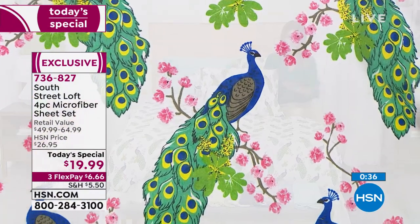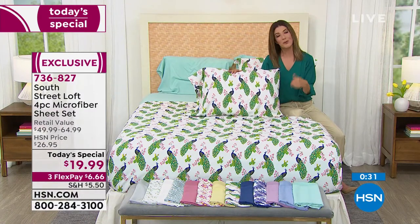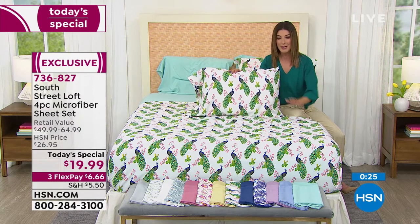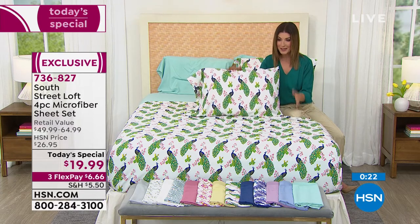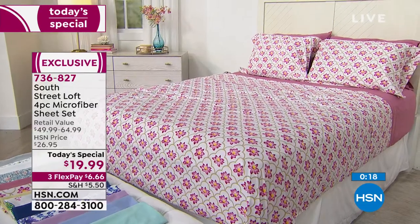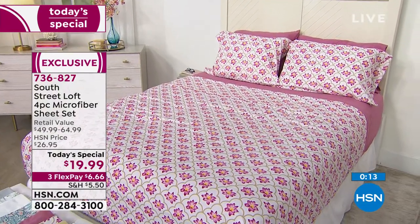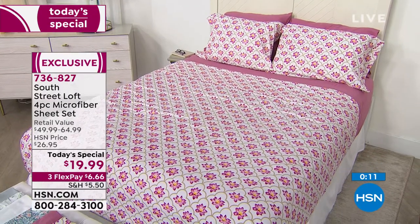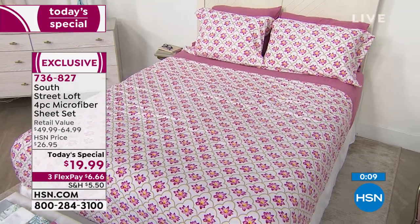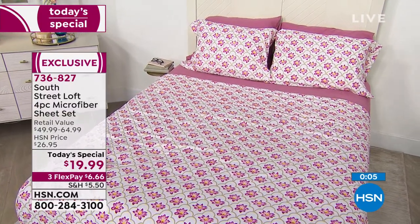It's our first sheet set of the year. We decided we would absolutely thrill, delight, and surprise you with an incredible closeout bargain price that will never be seen again. Once these are gone, we will never be able to repeat this offer. We're thrilled for you — congratulations. We've got a lot of savvy shoppers out there: nearly 4,000 gone. Don't miss out on this brand-new Today's Special from South Street Loft — a four-piece microfiber sheet set at a great value.